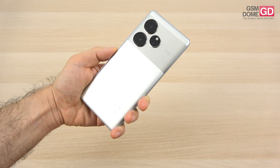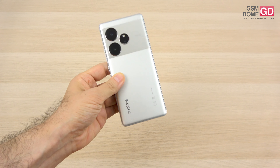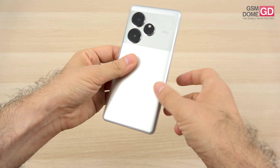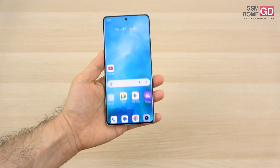The glossy area draws a lot of fingerprints and lint. The frame appears to be made of metal or a very tough plastic. The weight is well distributed and there's also IP65 certification. My guess is that this is rather plastic than glass — I may be wrong.